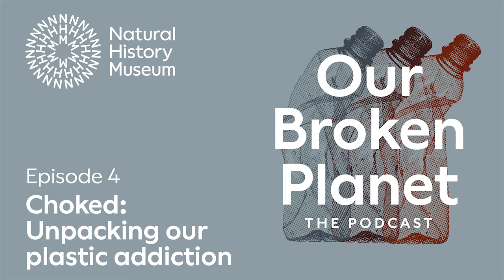From the Natural History Museum, this is Our Broken Planet, where we find out how we created some of the problems in our modern world and search for solutions from nature and science. I'm Khalil Thurlaway. And I'm Tori Herridge. Across this series, we'll be exploring the interconnected issues facing our Earth and asking the question: what can we do about it?